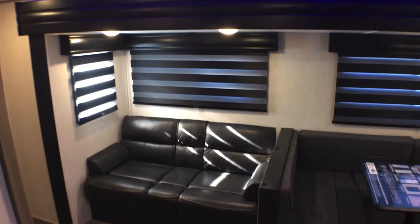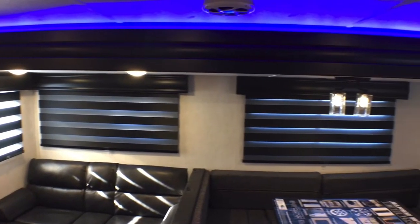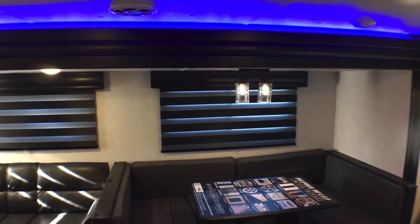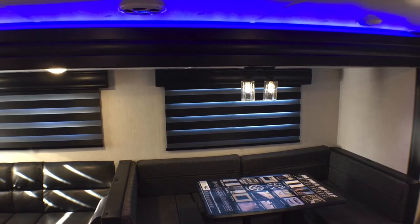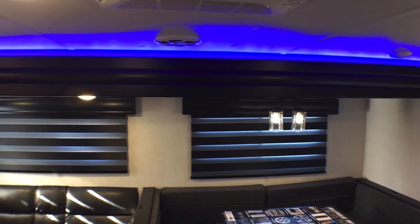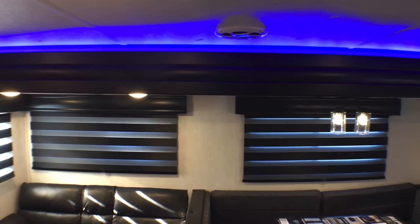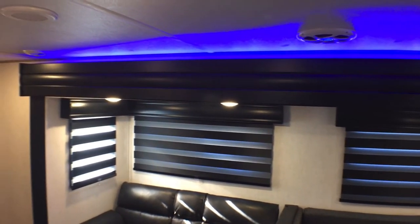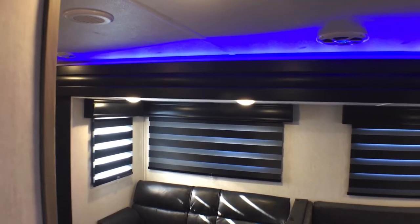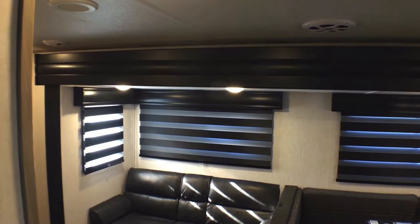If we look in the slide out you'll notice nice big windows. I've got the zebra shades pulled down for video quality purposes because the sun is just screaming in those windows this morning. You can see you do have the accent light there — it is a neon blue, and I know some people don't like it, but you can turn it off.